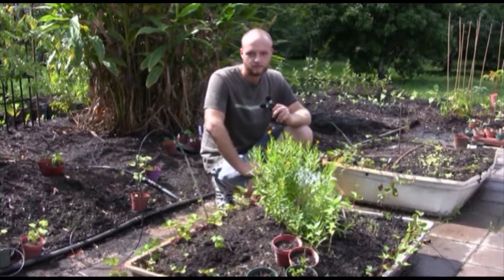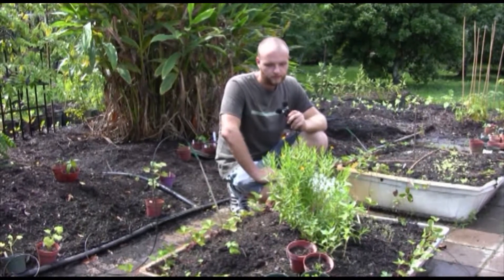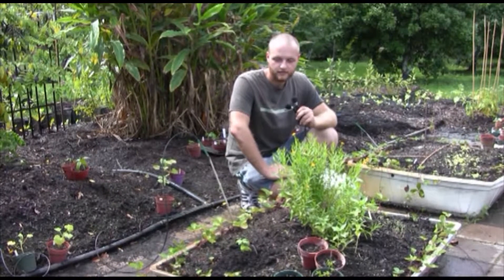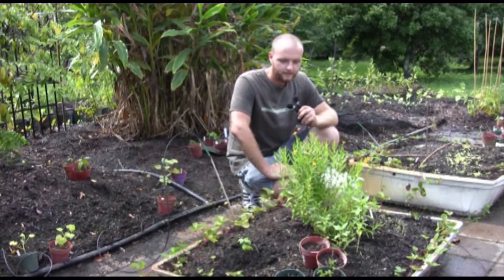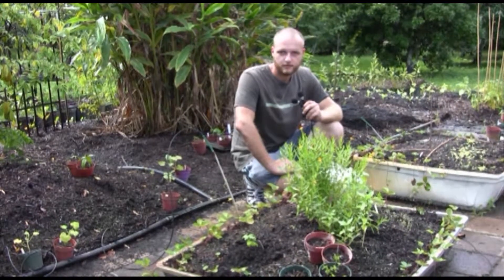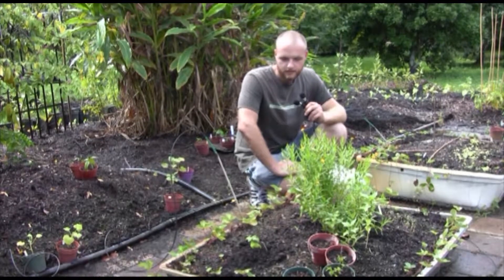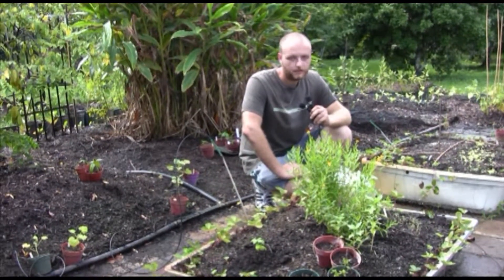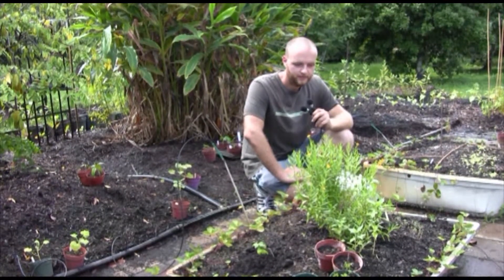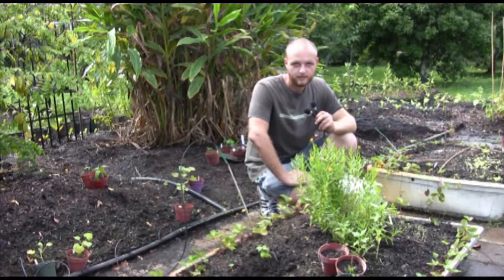One of our goals here at the Rare Fruit and Vegetable Council vegetable garden is to propagate various types of herbs and vegetables that members can come and share with us or bring their own. We propagated quite a few types of heirloom tomatoes and various peppers, and try to focus on things that are not readily available at most nurseries.